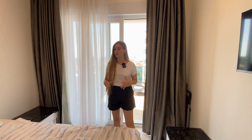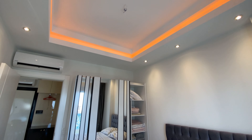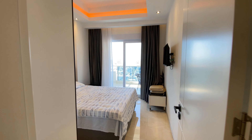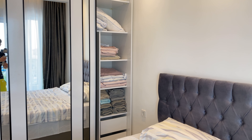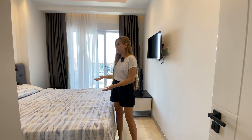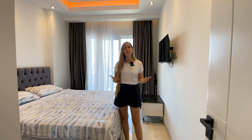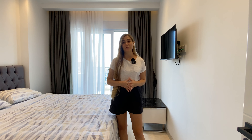Here we are in the bedroom. We have a pretty spacious queen-size bed, bedside tables on both sides, a TV, an aircon, and of course a big wardrobe to store all your things. In all our rental apartments we have everything for you: bed sheets, pillows, extra pillows, towels, an iron, a hair dryer, and much more. Basically you don't need to bring anything with you — you have everything here for a comfortable stay in Alanya.